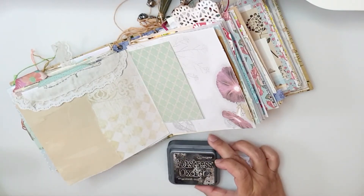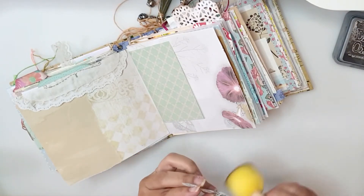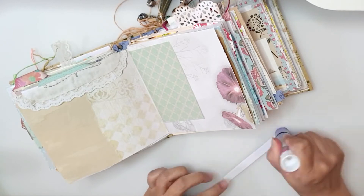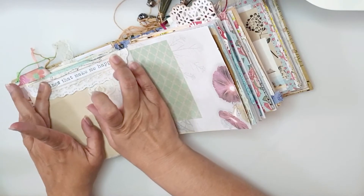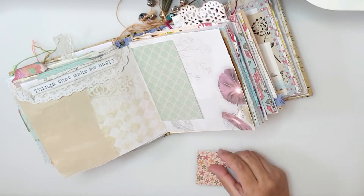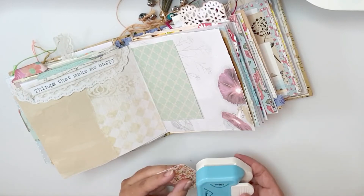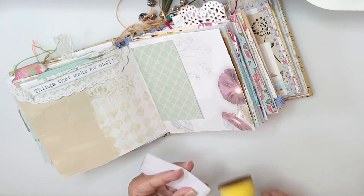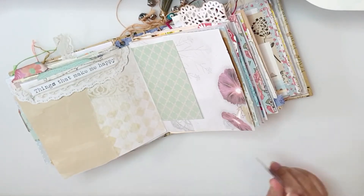Before that I like to distress the page a bit. Now I'm rounding the corners on the little booklet and distressing the edges a bit.